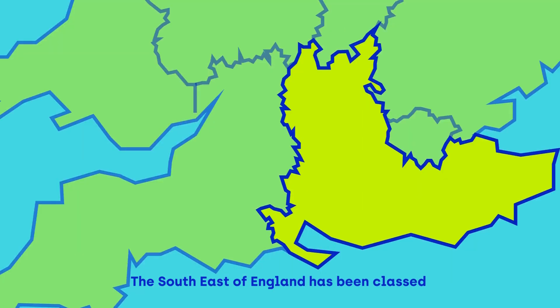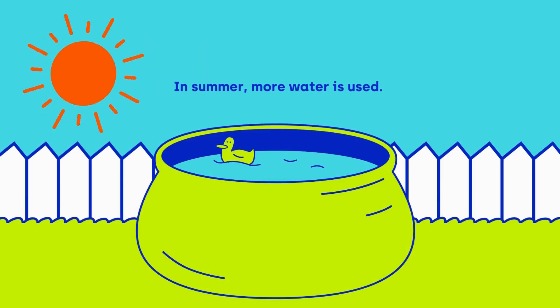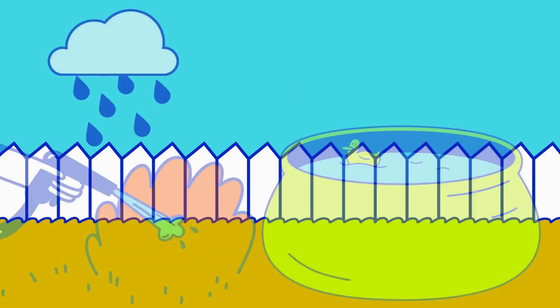The south-east of England has been classed as a water-stressed area. This means the need for water is higher than the available amount. In summer, more water is used. Leaks, high demand, droughts, and the way people use water all add to this and can lead to lower water pressure.